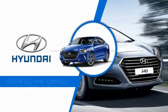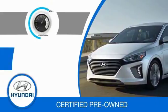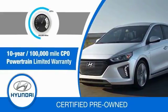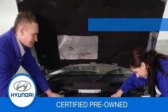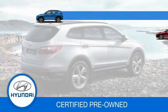Hyundai Certified Vehicles — these vehicles will provide you the confidence you desire in your next vehicle. All certified Hyundais come with a 10-year, 100,000-mile powertrain limited warranty, a comprehensive 150-point inspection, and 10 years of roadside assistance, and much more.